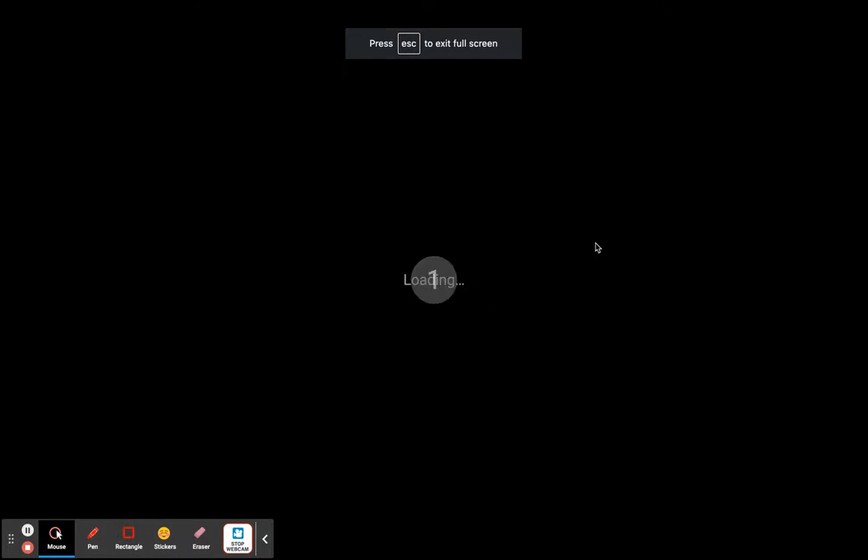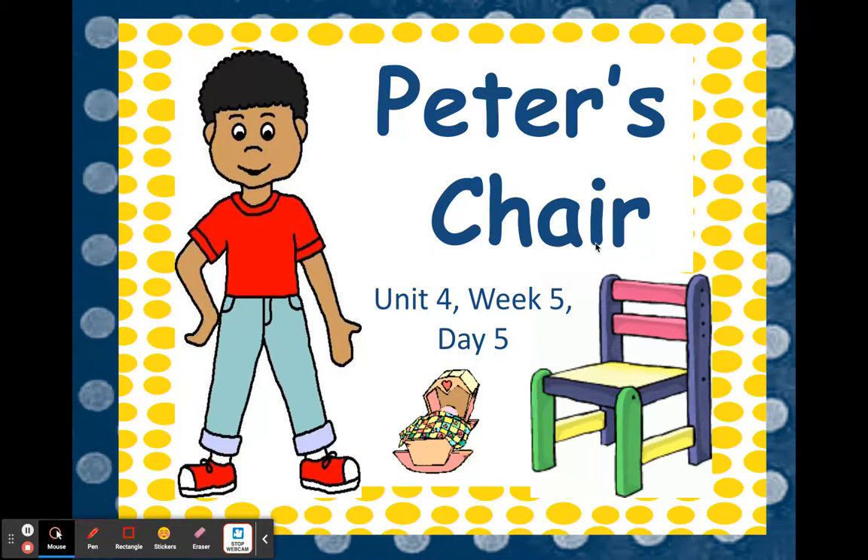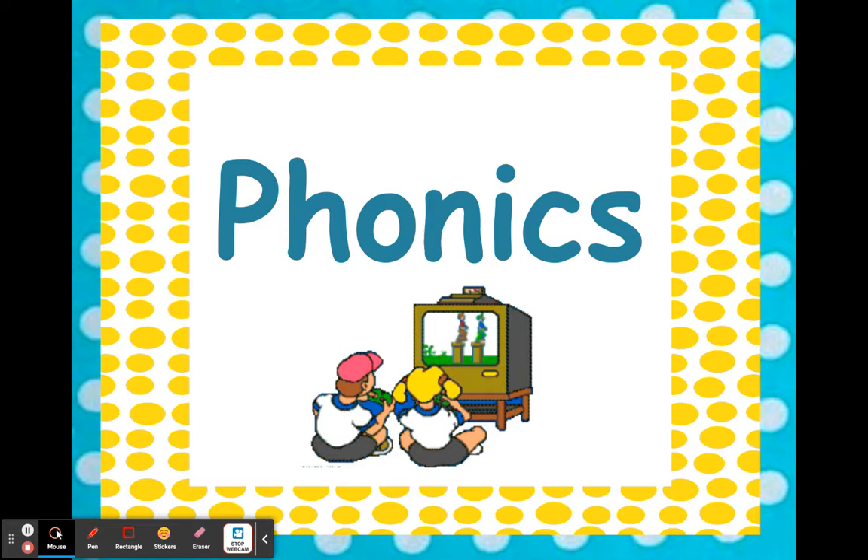Hi everyone, welcome back! It is day five of our story, Peter's Chair. We're on the last day of the story. Let's get started with phonics time with Miss Copeland.